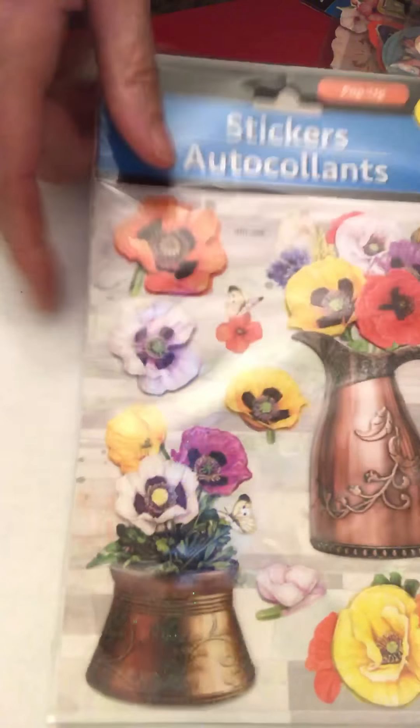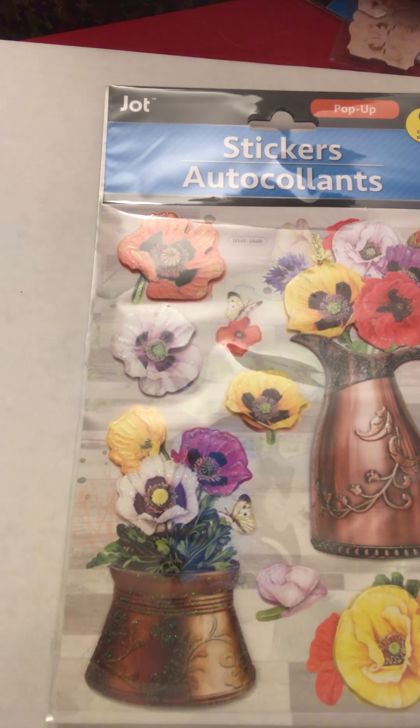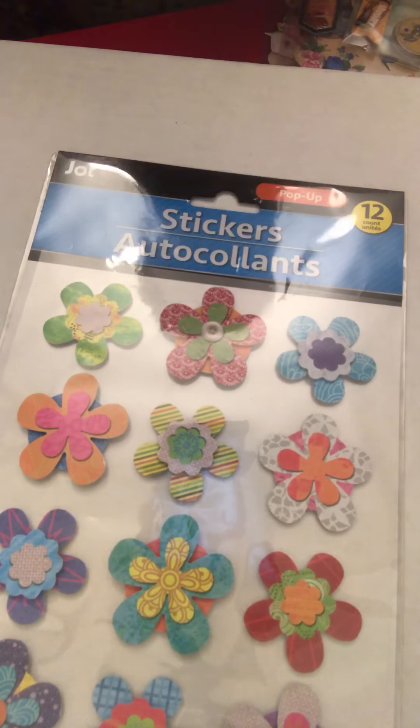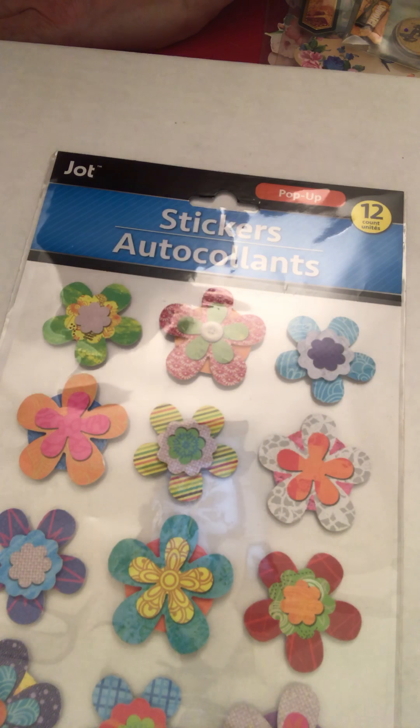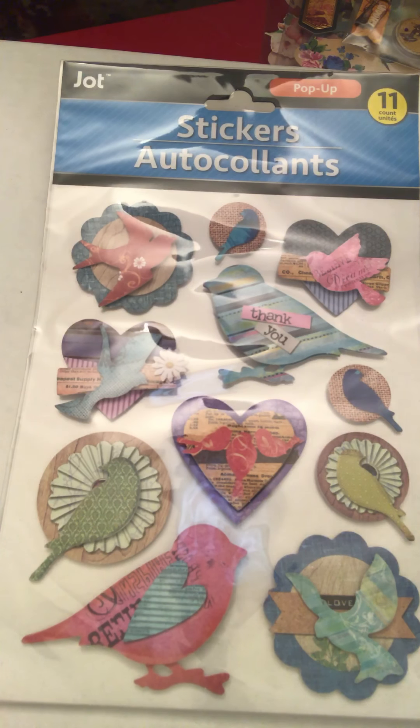I've seen a lot of people call this one the pretty vases of flowers. And there are these flowers with little button designs, and here's another one in that same line with the birds and the hearts.